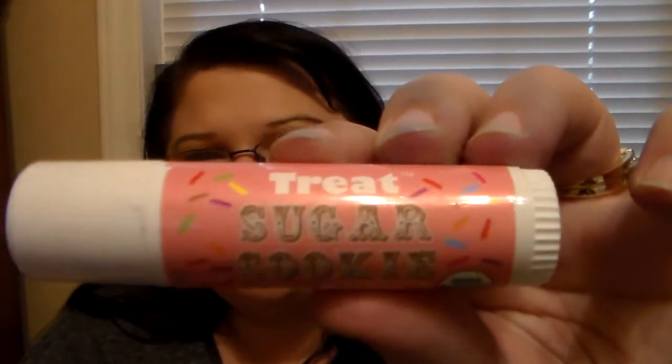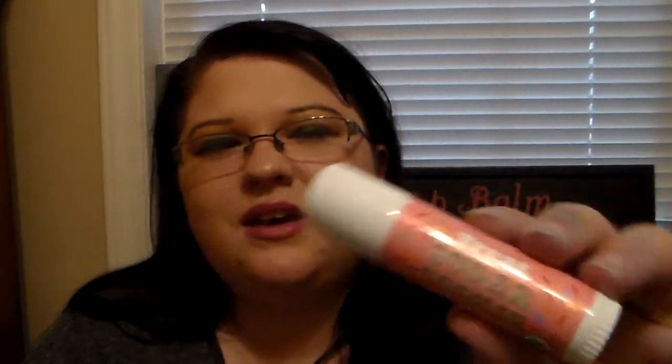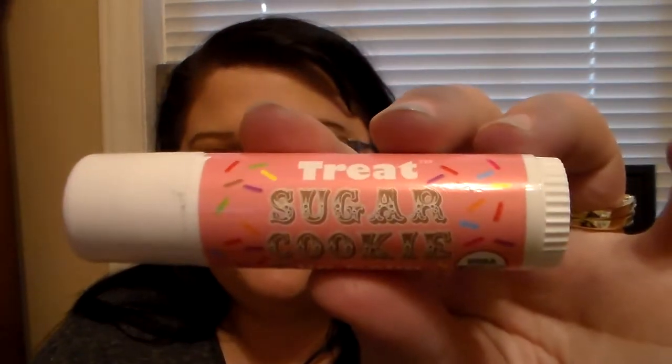I really love both of them individually — they're really amazing, but Sugar Cookie is really great. And if you're looking for a good gift for somebody for Christmas, this would be a great product to throw in their stocking or a little bag. This is a really great holiday flavor, though you can use it any time of the year.